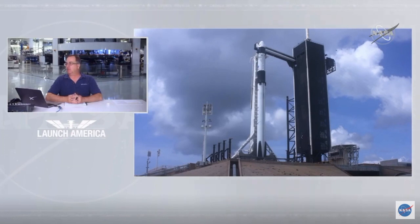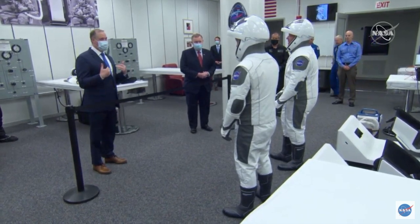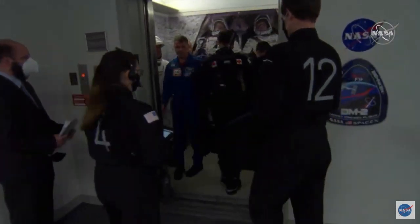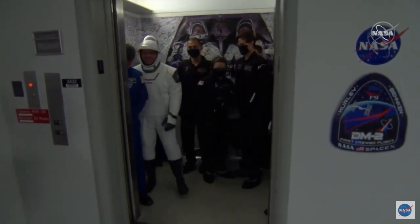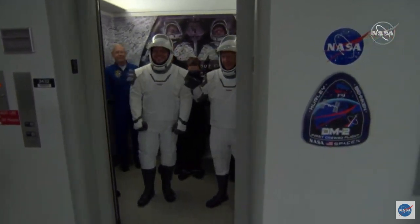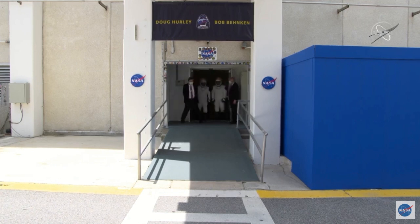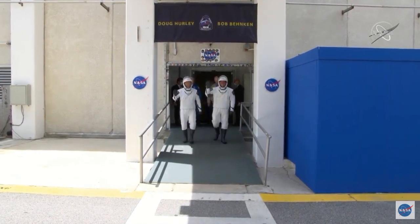We're here for round two of this historic launch, currently just inside T-minus four hours nine minutes. NASA Administrator Jim Bridenstine is talking to the crew. In the back there's a banner hanging on the wall of the elevator with the signatures of all the people who worked on this mission, so it was really important for them to hang that up so Bob and Doug could see it. The doors are opening — here they come — NASA astronauts.